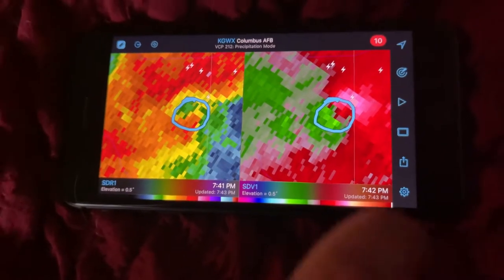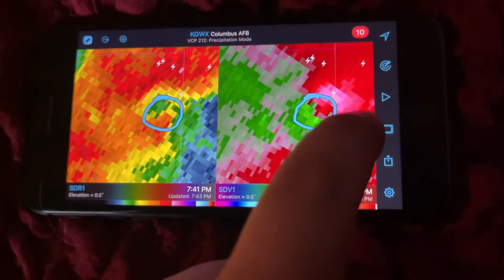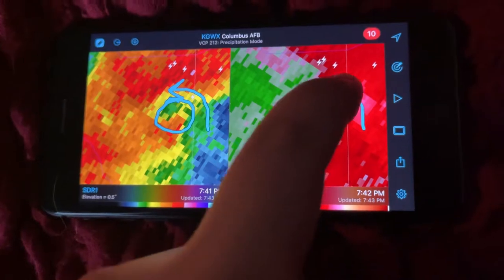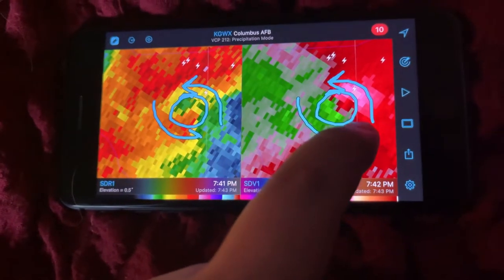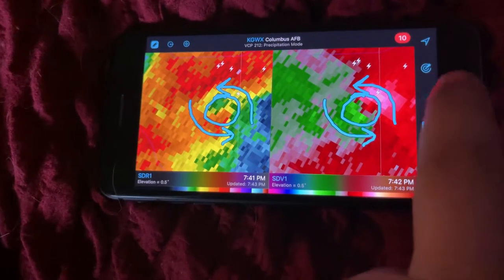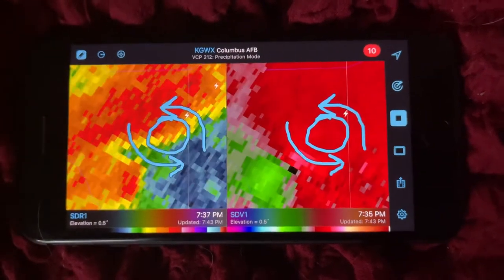Basically what's going on is the winds are coming from this direction here, wrapping around like that, and then the winds in this direction are going like this. That's why they're different colors — moving in different directions. That's the rotation right there, and that's how you get your tornado formation.